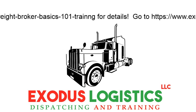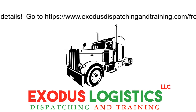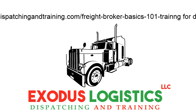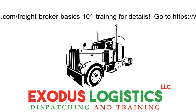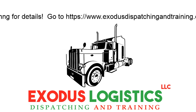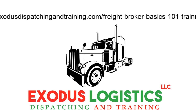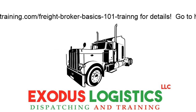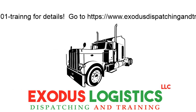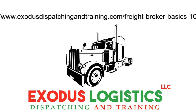That's Module 1 — Customers and Shippers. For those interested in joining Freight Broker 101 Training for Beginners, visit www.exodusdispatchingandtraining.com and go to the Freight Broker 101 Training at the top of the website to enroll. Or you can reach me at area code 757-515-1684. Thank you.